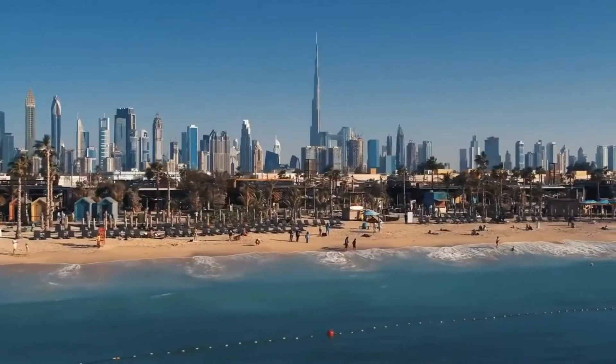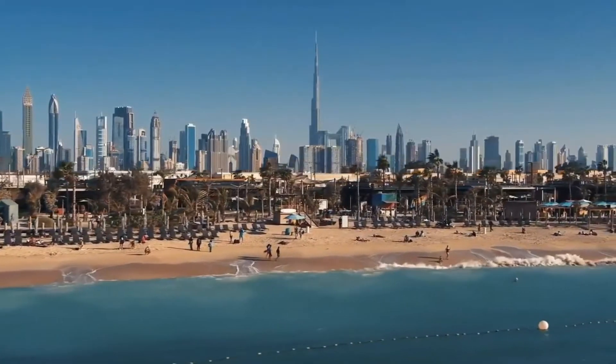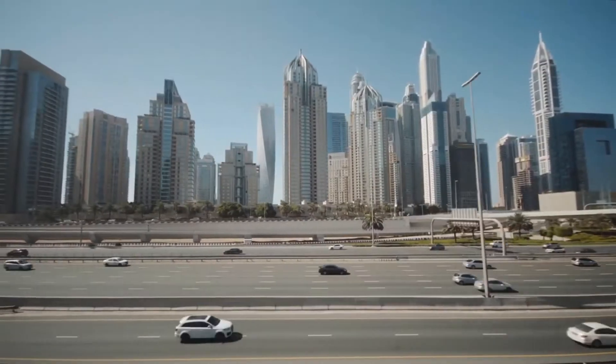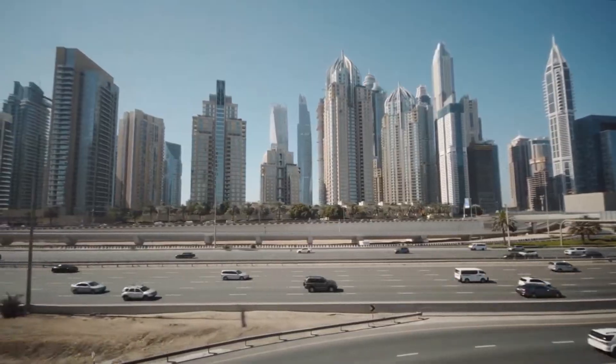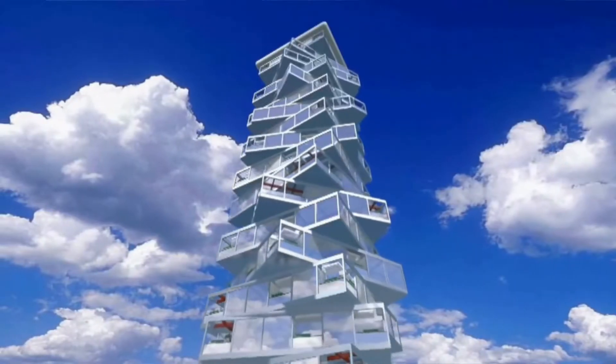Dubai, the capital of beautiful futuristic architecture and one of the most modern cities in the world, is trying to create another iconic building that will be totally unforgettable. Their next challenge is to create the world's first rotating skyscraper.